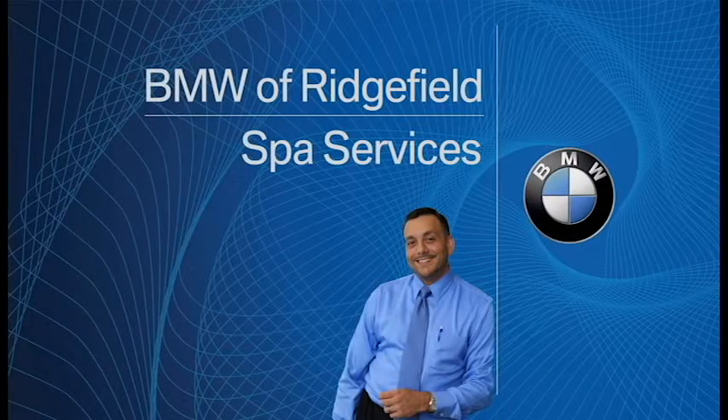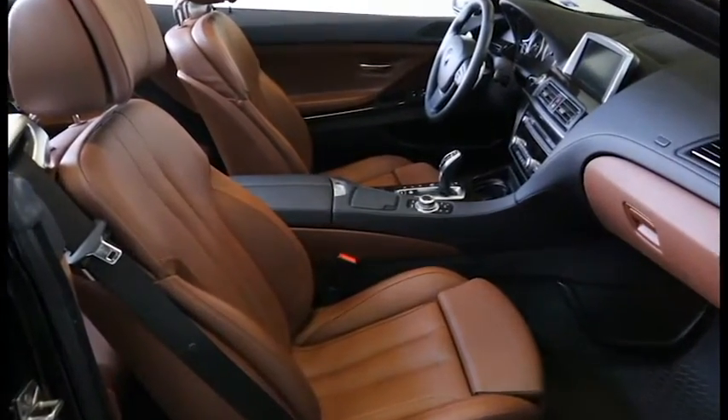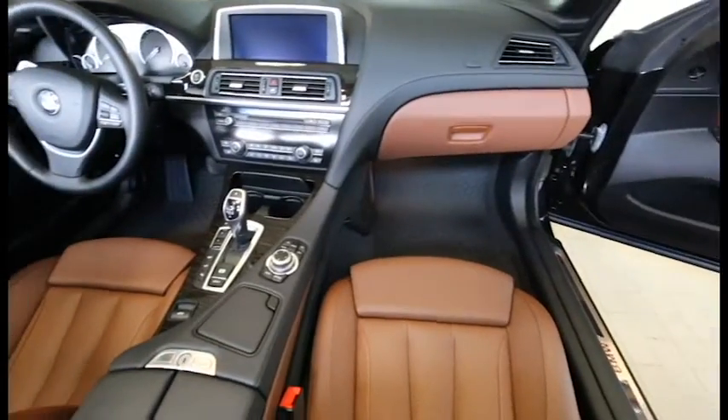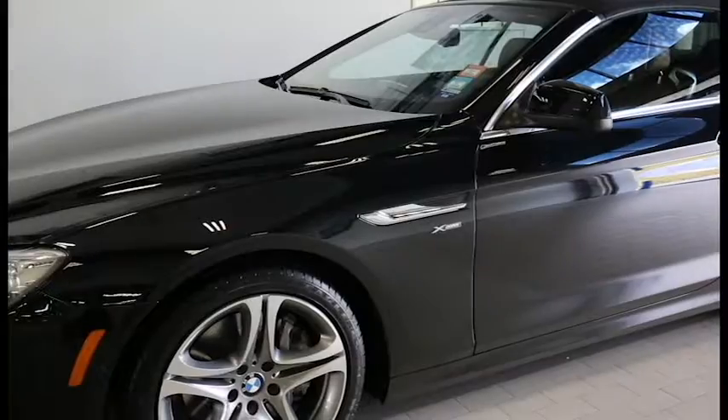Hi, Steve Kozlowski's BMW Ridgefield. Today we're going to talk about a range of spa services that we have available for your BMW. We recommend getting your BMW detailed at least twice a year, in the spring and in the fall. It's going to preserve the trade-in value and keep the paint looking like showroom quality from when you picked it up out of the dealership.